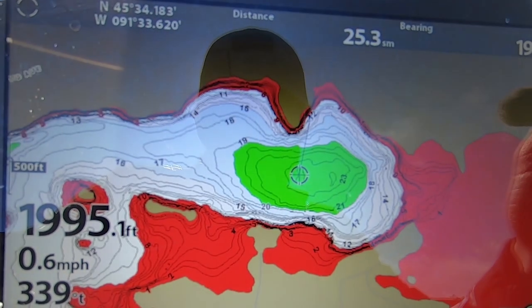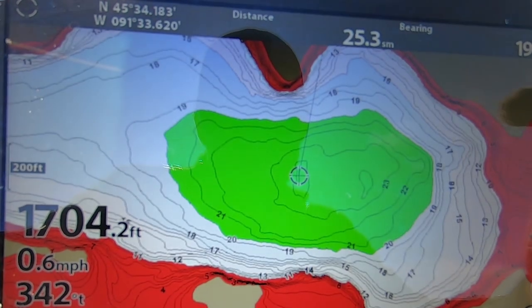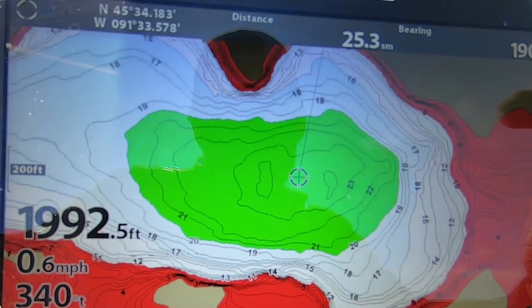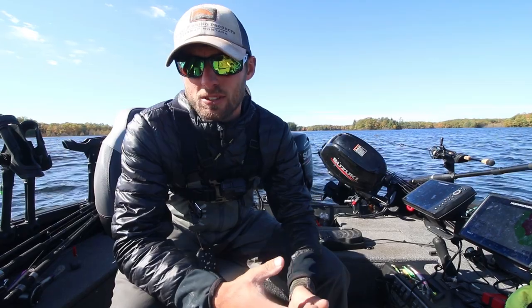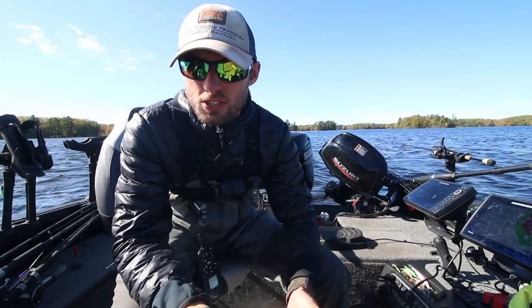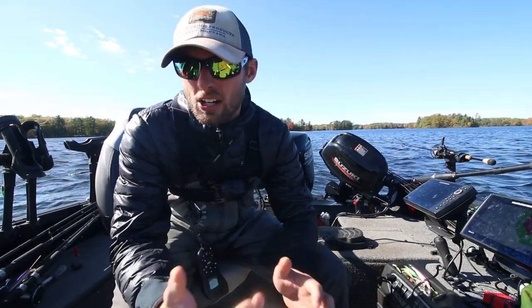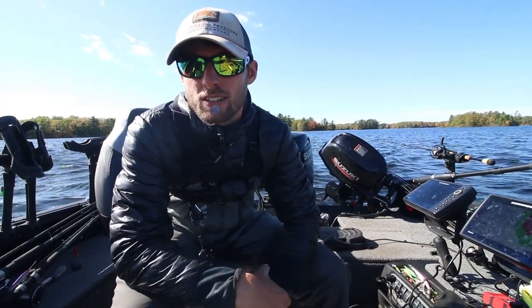The next thing we do is start looking for structure. A lot of times if there's no structure, these fish will just be roaming suspended in that basin. Once we find one of these spots, we're looking for a big point relating to fish, a line of cribs with fish relating to it — something where fish are relating to structure is always the goal.